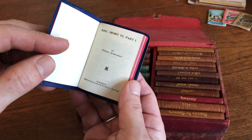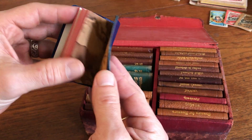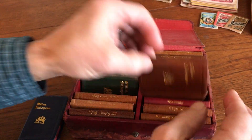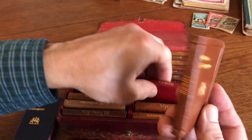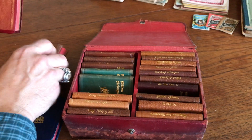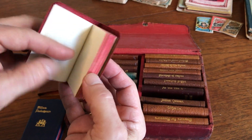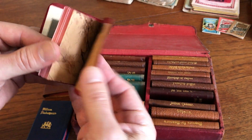Small — they're three and one-quarter inches high. They all have small marbled endpapers, gilt-stamped covers and spines, ruled in blind, in outline, and it's a soft leather.